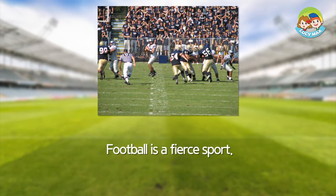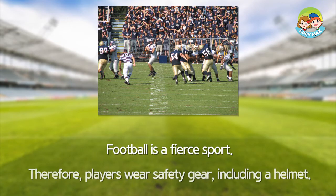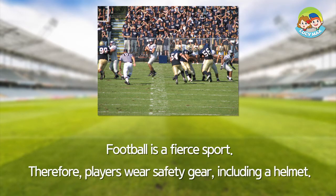Football is a fierce sport. Therefore, players wear safety gear, including a helmet.